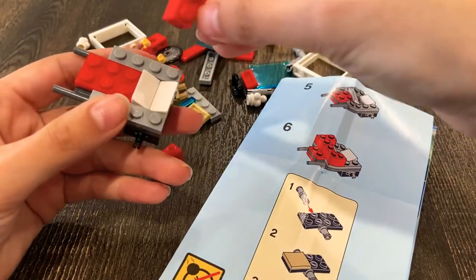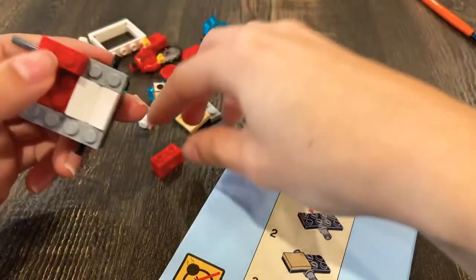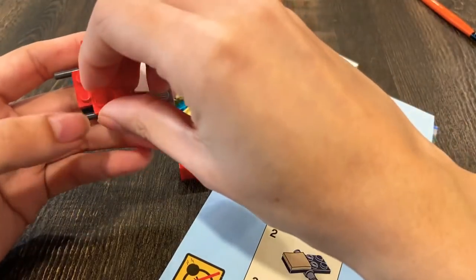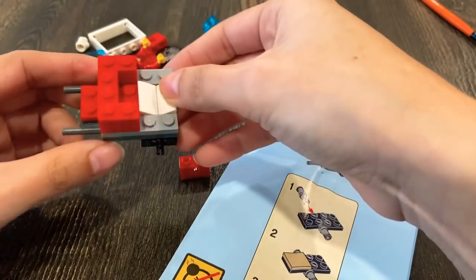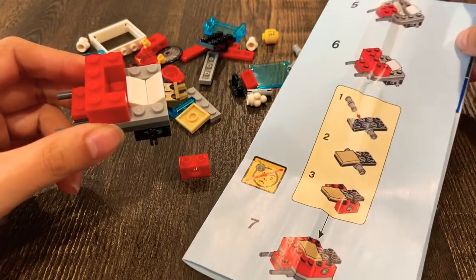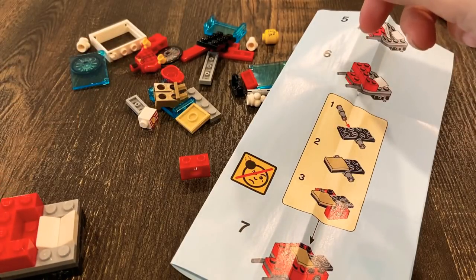What did I do with the other one? Here it is. Yep, that looks about right. Now we need to make this and then attach it.